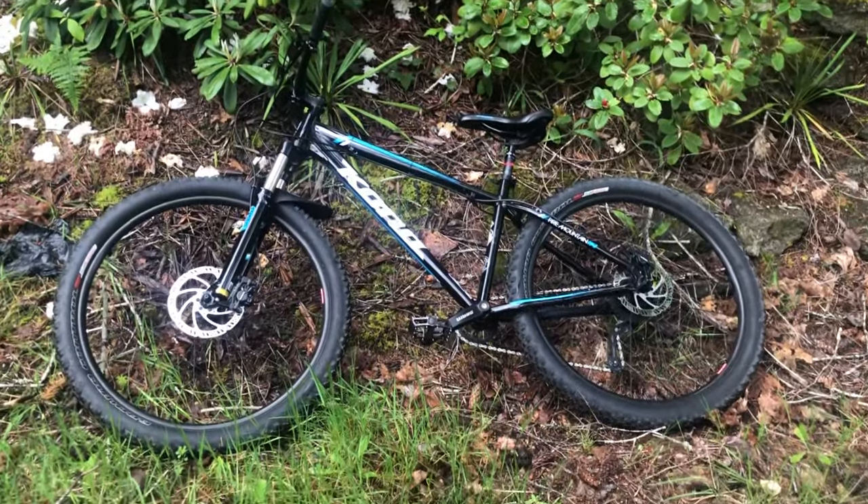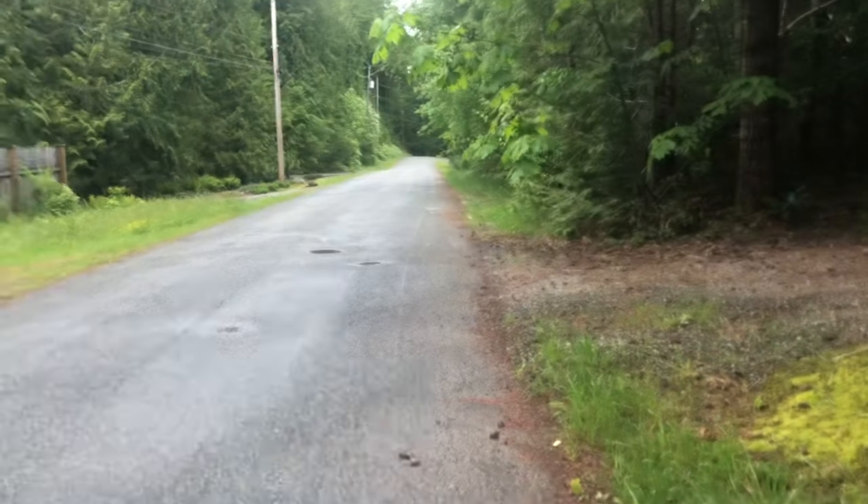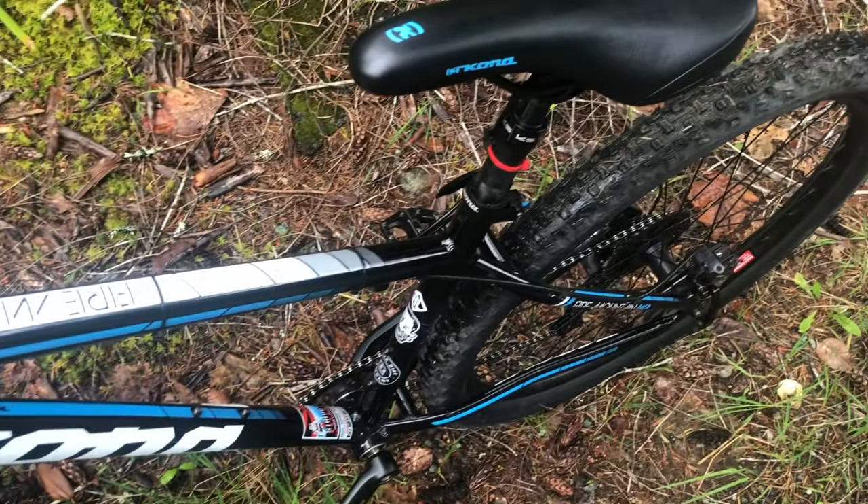Hey guys, welcome back to a new video! Today I'm gonna be riding my 2017 Kona Fire Mountain and we're just gonna go explore. Before I get on and ride, I thought I'd show you guys how many stickers I have on my bike — thank you, dad.